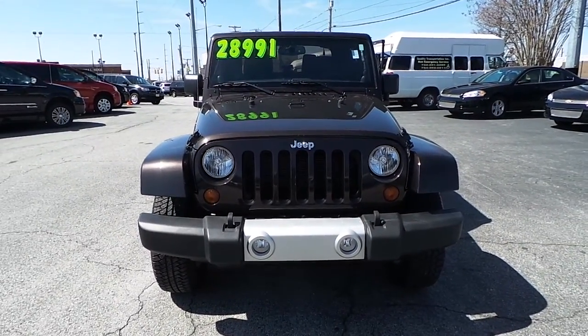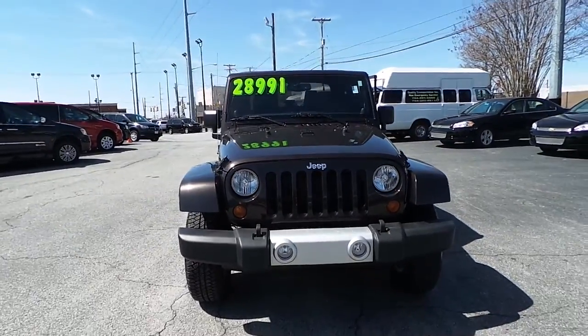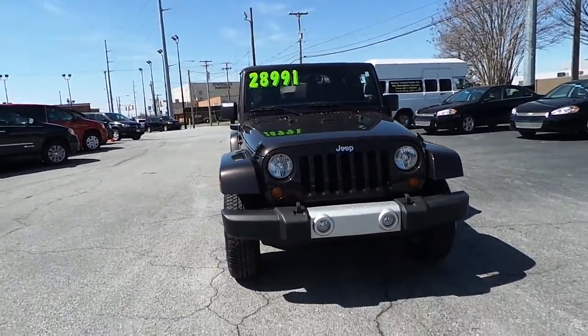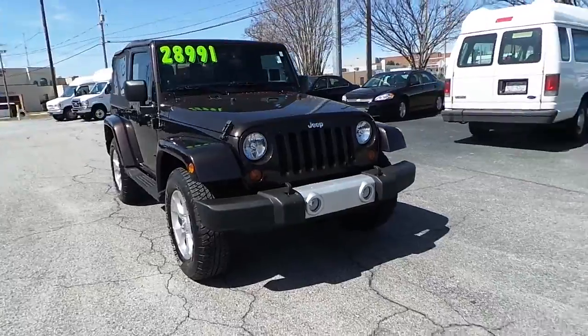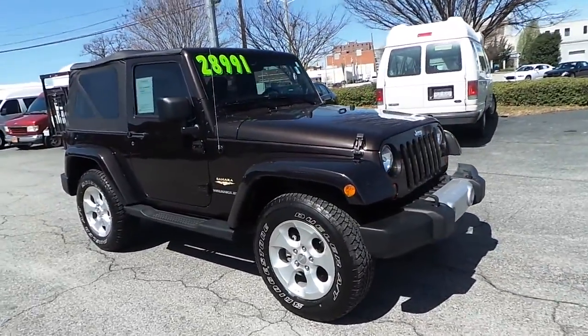Featuring this pre-owned 2013 Jeep Wrangler Sahara. This Sahara has a rugged brown exterior color — practically a brand new vehicle with only 15,000 miles — and alloy wheels.